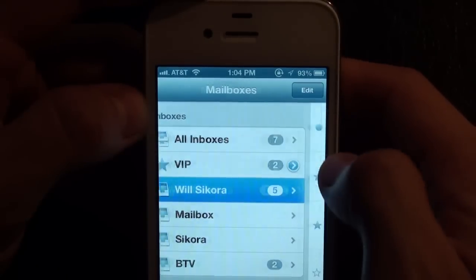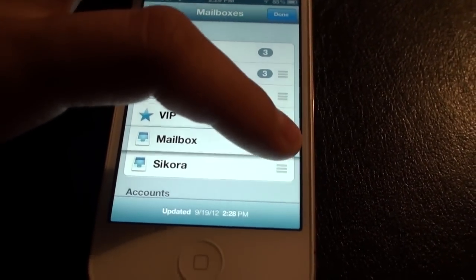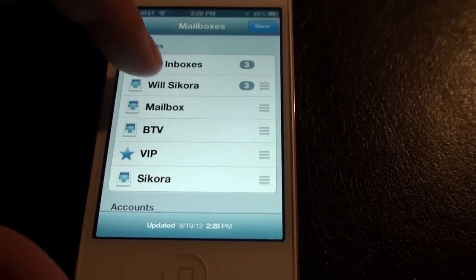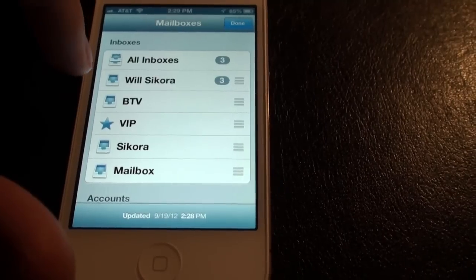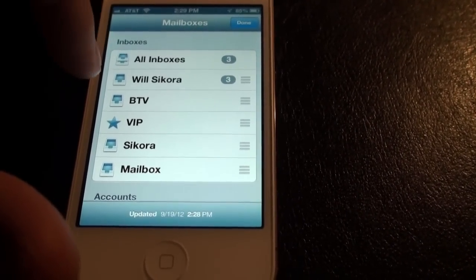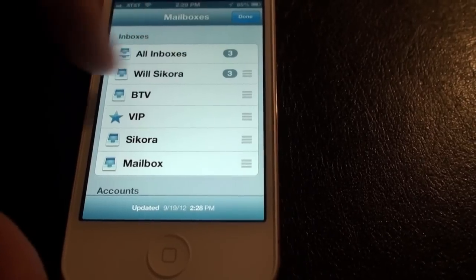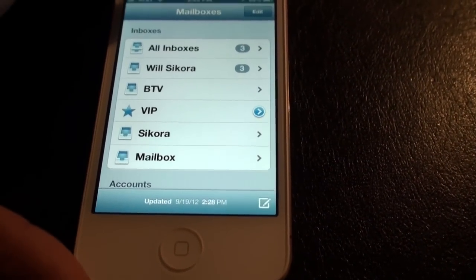You get all your junk mail and that good stuff. You can finally move and reorganize your mailboxes into whatever order you want. Usually they're set in the order you set them up, and it was really annoying not being able to move things to the top. Now you can simply drag and drop and hit done.